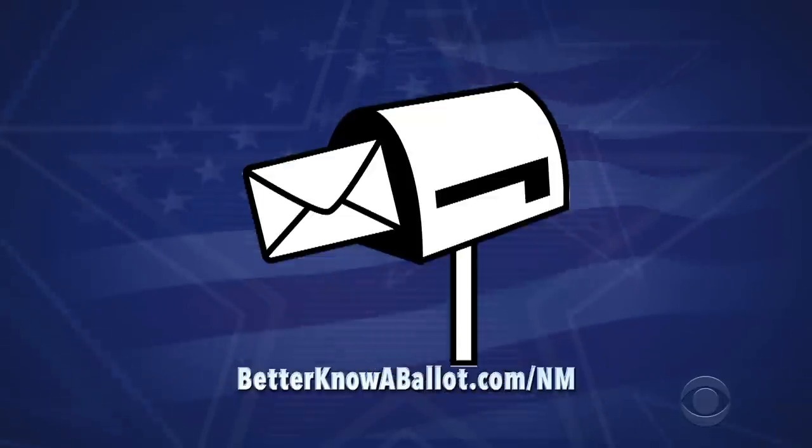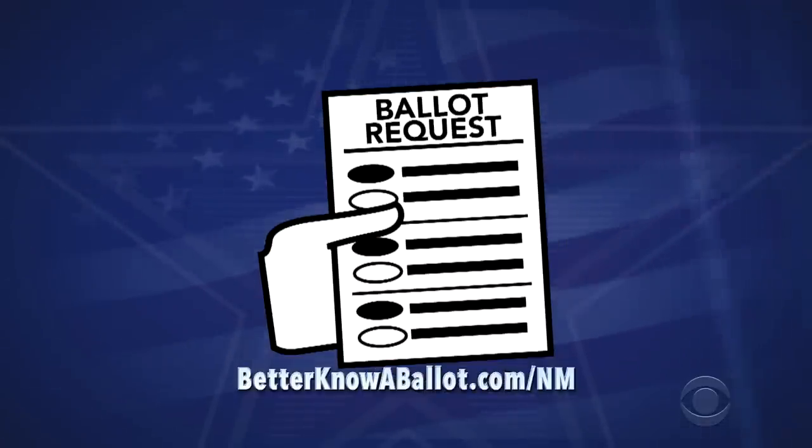Once you're registered, you may be able to request your absentee ballot online. The online deadline is 5 p.m. on October 20th. You can also request an absentee ballot by phone, email, mail, or in person with your county clerk. If you want to make sure you get your ballot in time to vote, request it now.